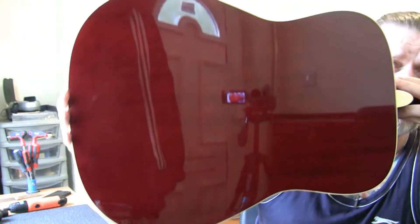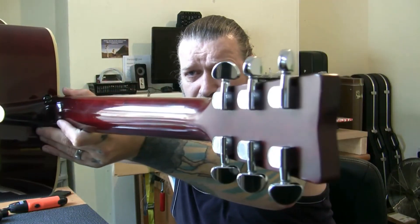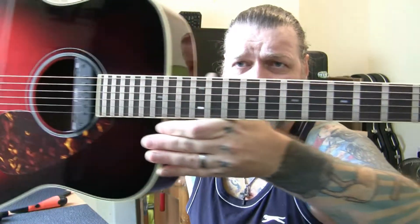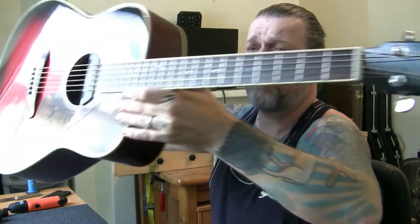You can pause and zoom. The neck itself — nothing wrong with the neck at all. The frets are absolutely fine. The fingerboard's fine. It's bound. Check up on Google — these guitars are absolutely brilliant. FG720S.